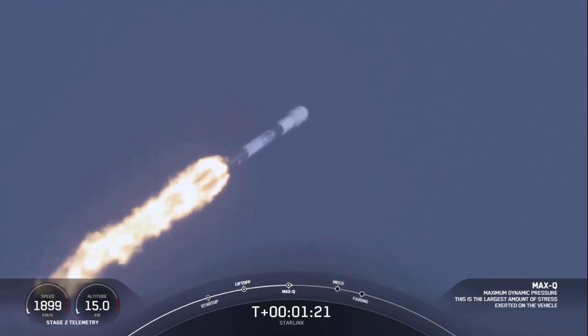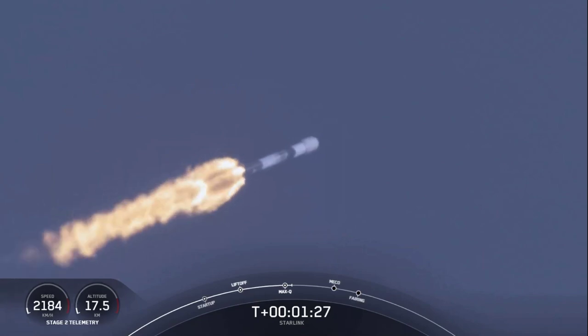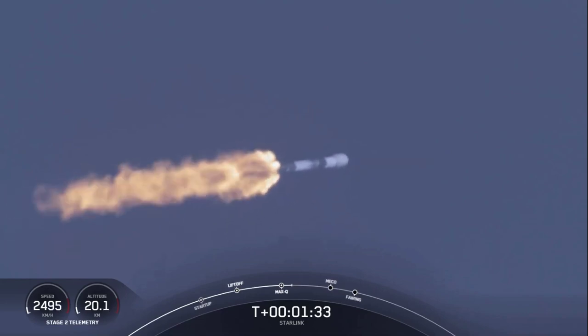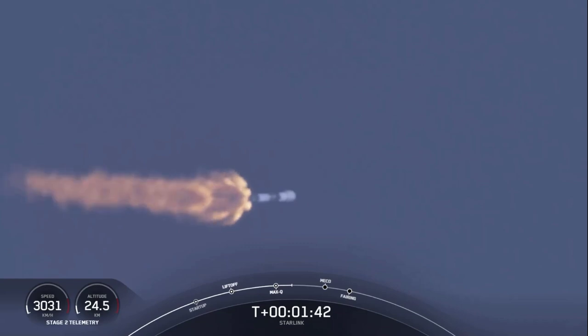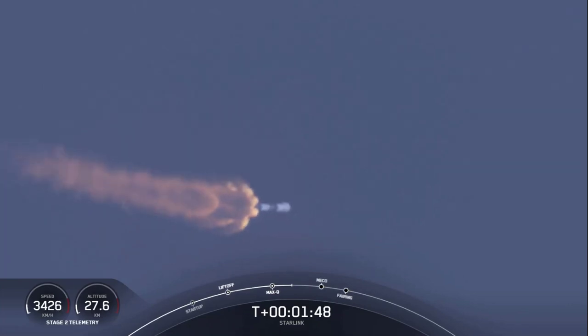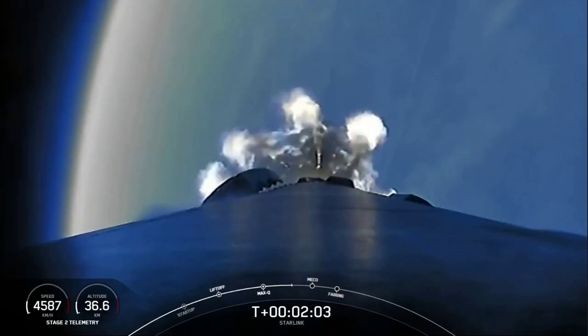In about a minute, we'll have three events happening: main engine cutoff, or MECO; stage separation; and SES-1, which is second engine start one. MECO is where we shut down all nine M1D engines on the first stage to slow the vehicle down in preparation for stage separation — where the first stage separates from the second stage. First stage will start making its way back to Earth for landing, while the second stage continues with SES-1, where we light up the MVAC engine and propel the second stage along with the Starlink satellites to orbit.